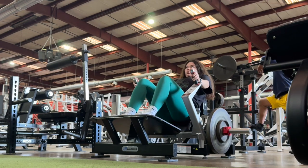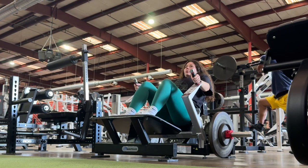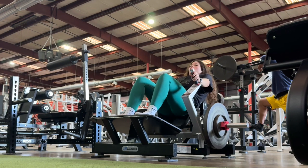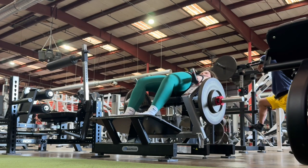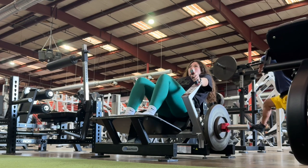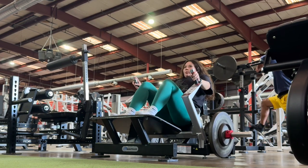At the end of most of my workouts, I do paused sets or go to failure with lower weight. This really helps to train to failure and make sure I'm training to the best of my ability.